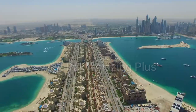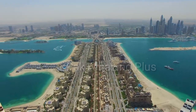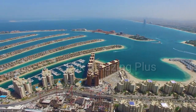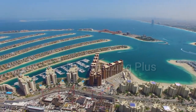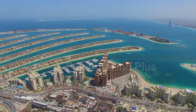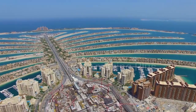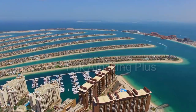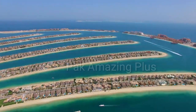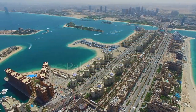Prepare to be enthralled as we take you on a virtual tour of the island's renowned landmarks such as Atlantis the Palm. Experience the thrill of water activities along shimmering shores, witness stunning sunsets that paint the sky with vibrant hues, and discover the vibrant lifestyle that makes this destination truly extraordinary — whether you are an avid traveler, an architectural enthusiast, or simply someone with a passion for luxury and natural beauty.